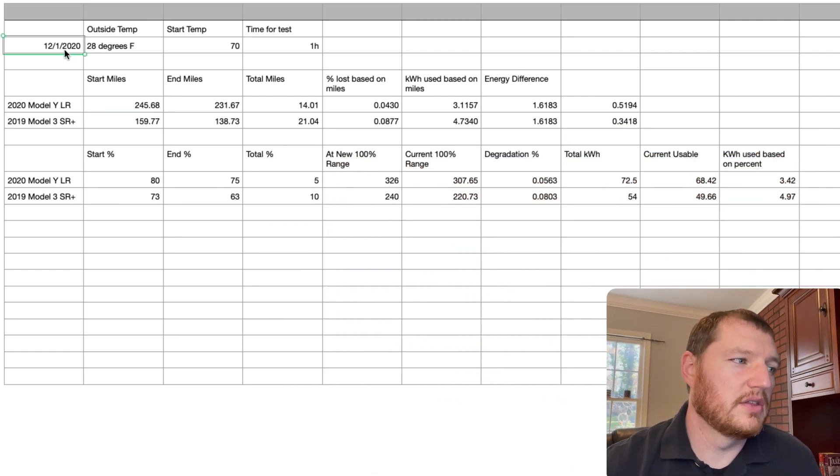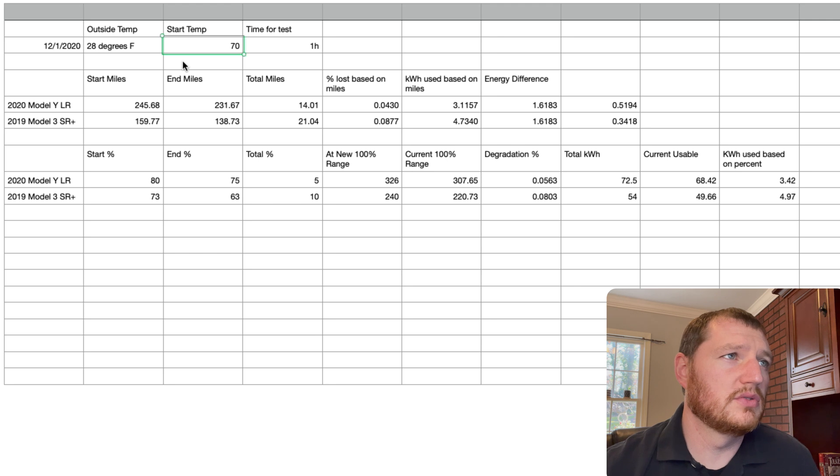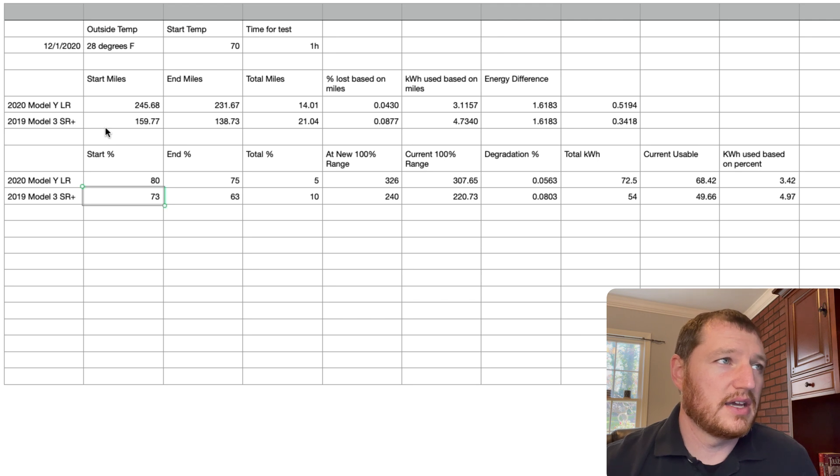I did this test on December 1st — it was 28 degrees out, and the target temperature was 70 degrees for both cars for one hour. I used two different methods of calculating the energy spent. One was based on the battery percentage, which is what the car directly reports, though it is not as accurate as miles. The Model Y started at 80% and ended at 75%, and the Model 3 started at 73% and ended at 63% — so 5% versus 10%.